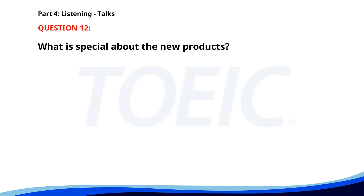Number 12. 'We're excited to announce our new line of eco-friendly products. These products are made from sustainable materials and are designed to reduce environmental impact. Visit our website to learn more and place your orders.' What is special about the new products? A. Discounted prices. B. Made from sustainable materials. C. Longer warranty period. The correct answer is B: Made from sustainable materials.